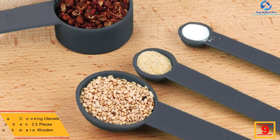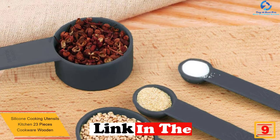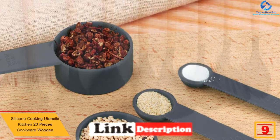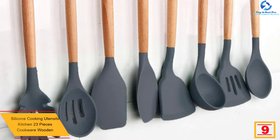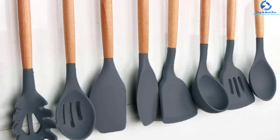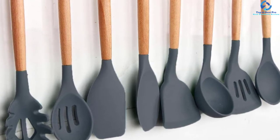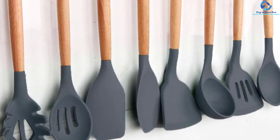At number nine, we have the silicone cooking utensils kitchen set — 23 pieces. This pack of 23 pieces comes with a wide range of utensils, including 10 measuring spoons. The products are made using a combination of wood and silicone materials, which guarantees extended use and stability, and the silicone heads won't damage non-stick cookware.